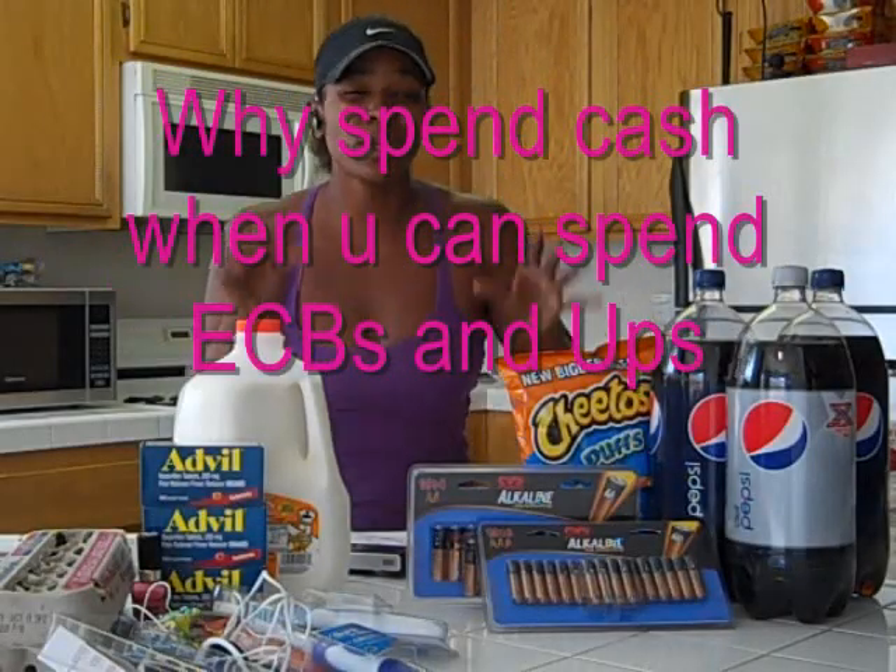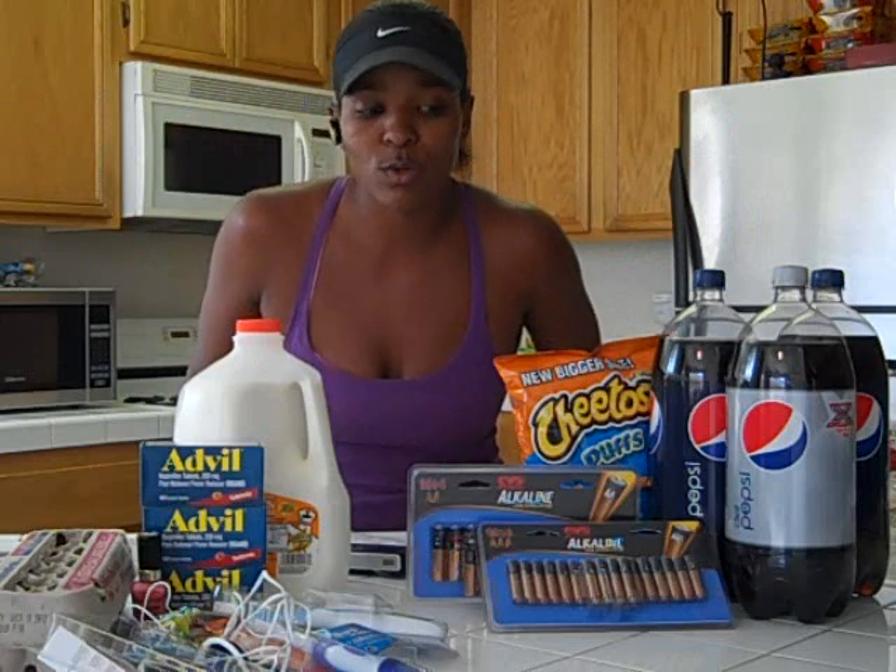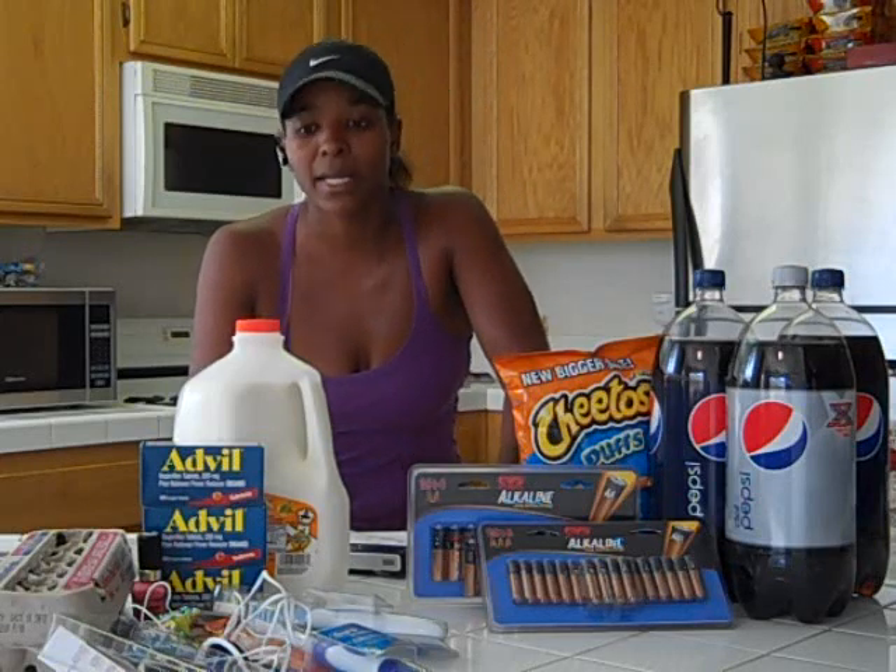Hey guys, this is Soja Girl and I'm here for a really quick video. I did go home today initially to buy something I needed from the grocery store. But thinking about it more, I was like, I have all these ECBs — I started today off with $96 in ECBs, and I had quite a few Up rewards as well. So rather than go to the store and pay cash, I went to the drugstores and bought them there and paid very little out of my pocket.